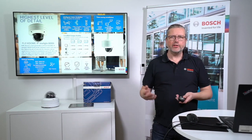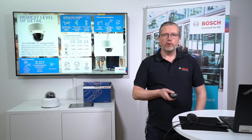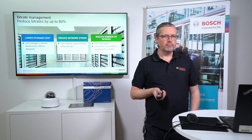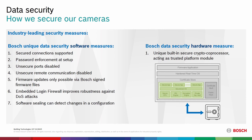Bitrate management and data security are the same in the 8000 series as in the 3000 series. Same firmware, same possibilities — hardware components are used to implement professional data and cyber security in the 8000 series just as in the entry-level cameras.